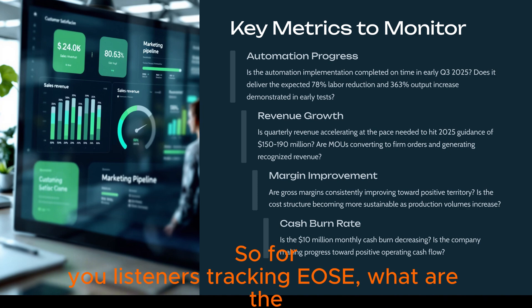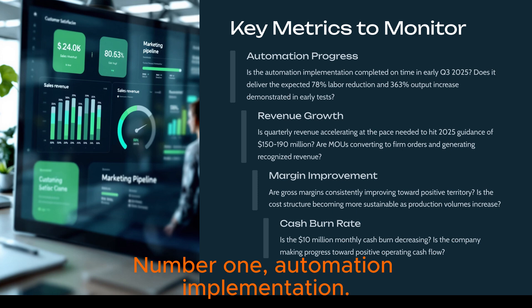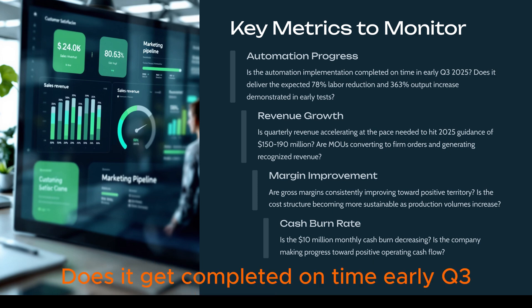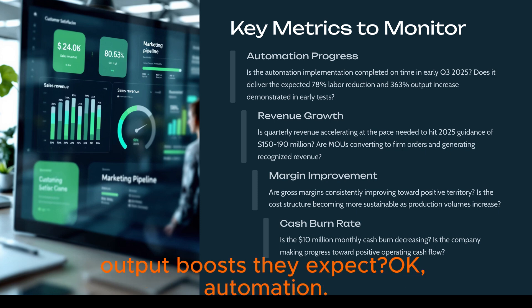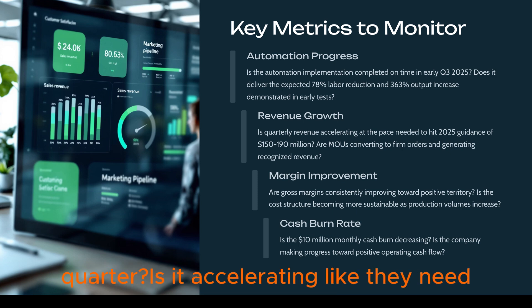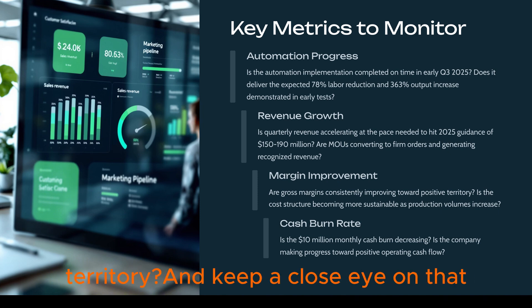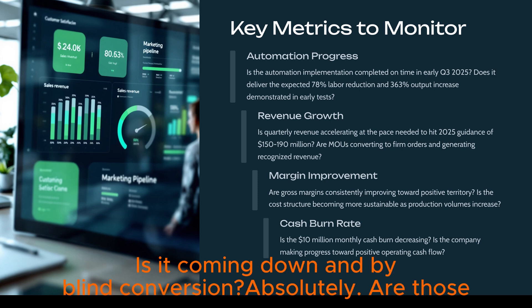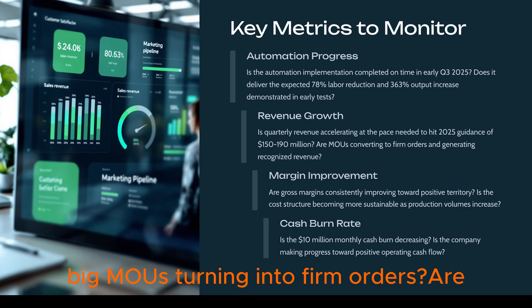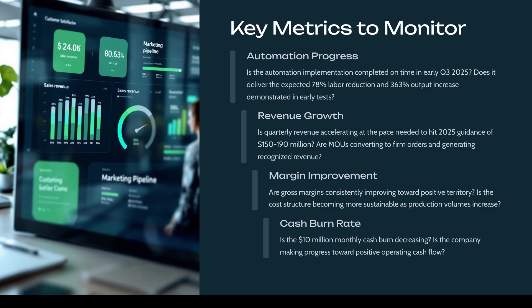For listeners tracking EOS, the key things to watch in the coming months: number one, automation implementation — does it get completed on time in early Q3, and does it deliver the cost savings and output boosts expected? Revenue growth quarter over quarter — is it accelerating? Gross margin trends — are they consistently improving towards positive territory? Keep a close eye on that cash burn rate. And are those big MOUs turning into firm orders and new concrete deals?